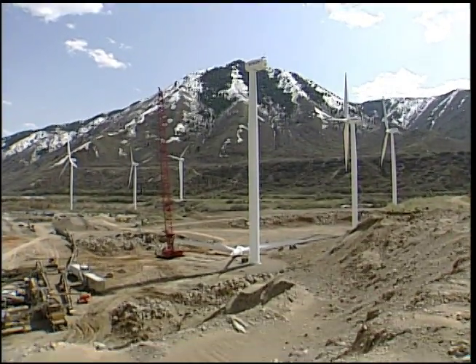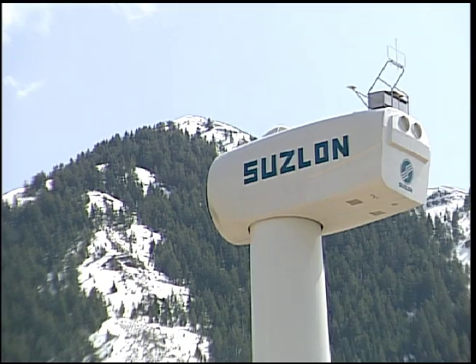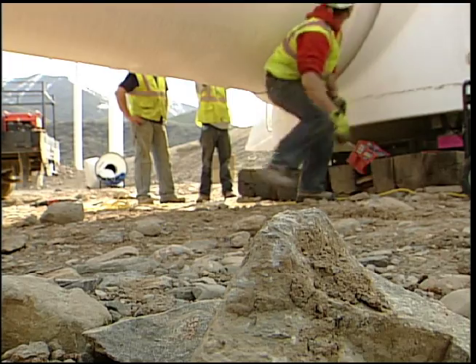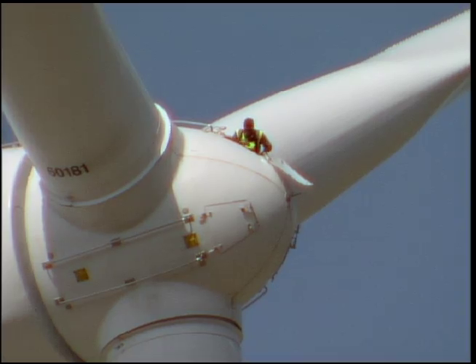It's clean, renewable power. There are nine new additions to the landscape at the mouth of Spanish Fork Canyon. Finishing touches are being done to the wind farm's final turbine. Hundreds of feet in the air, crews are getting ready for installation.